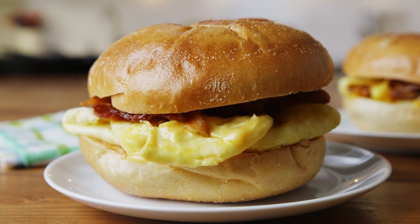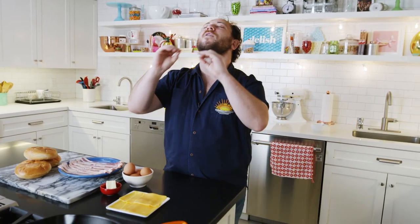Hey guys, it's Justin from Delish and today I'm going to show you how to make the absolute best bacon, egg and cheese sandwich. We're going to go through what I look for in the perfect deli bacon, egg and cheese. When you're from New Jersey and New York, deli is a religion — and now welcome to the church.